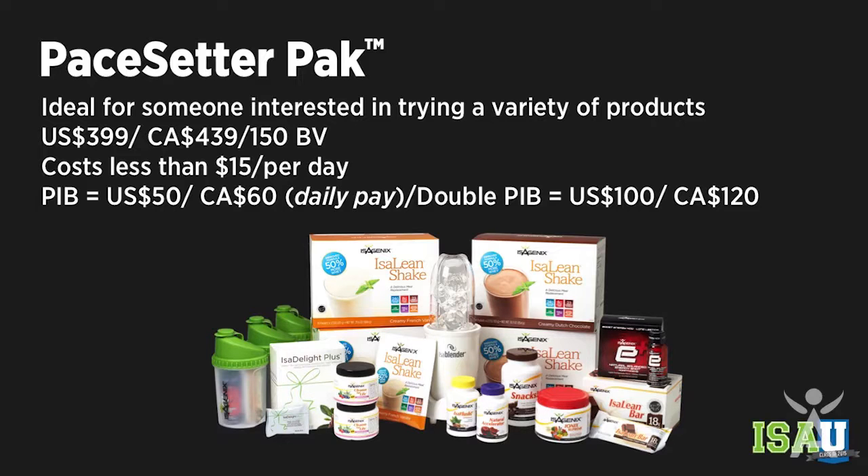The next one is the Pace Setter Pack. This one is for someone who wants to go a little bit deeper and try a little bit more. They're going to get a few more things, including an awesome iso blender. This is important because we know how much the consistency and taste of your shake matters for new people. If you give them the right recipe and how to mix it up, they're really going to love the taste of the Isoline and Isoline Pro. With the Pace Setter Pack you also get the chocolates, which address the snacking.